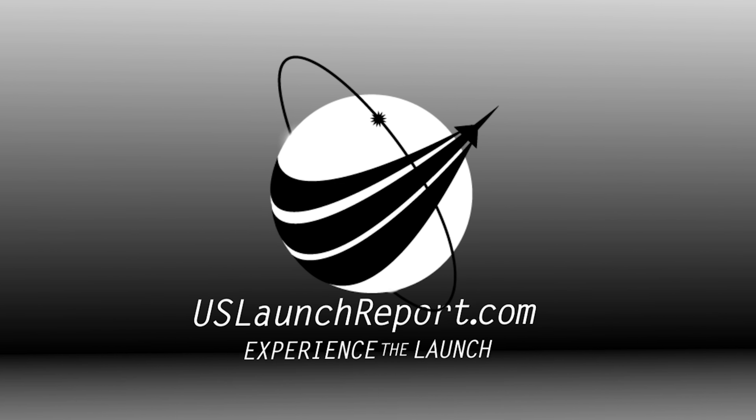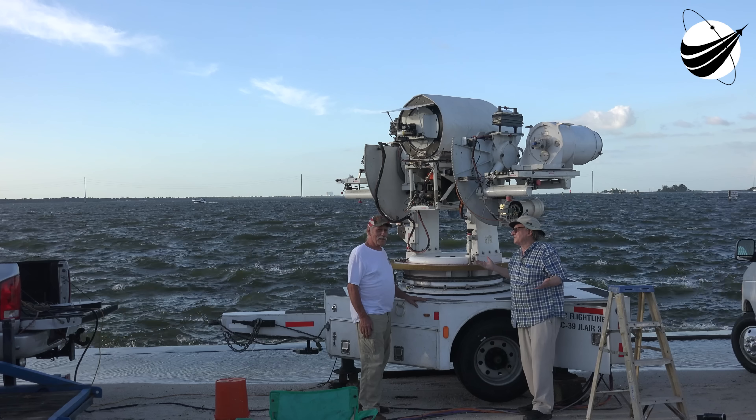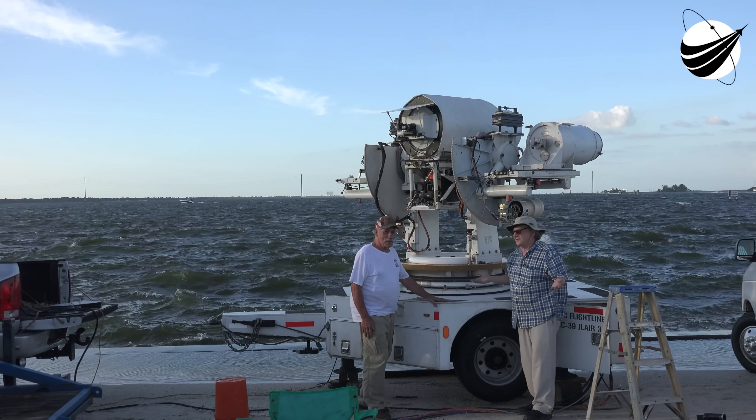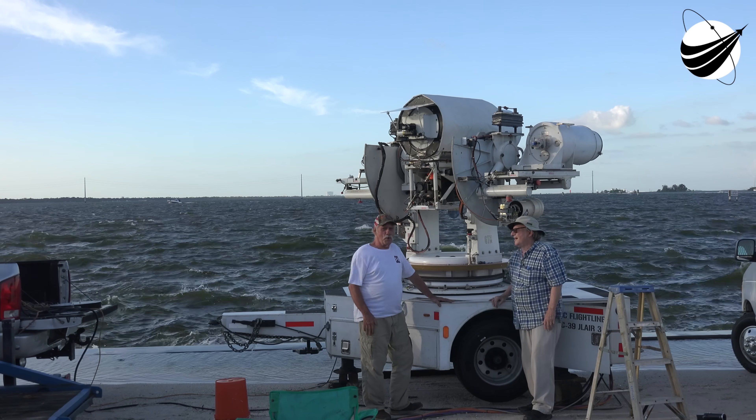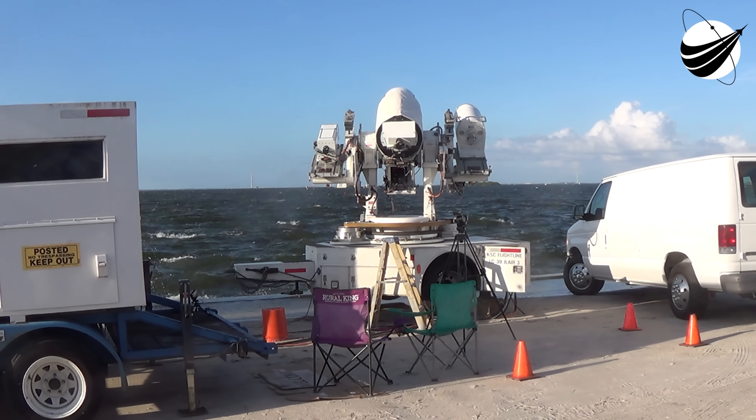As of now, the payload remains healthy and the rocket is tracking no issues. Weather is green for a scheduled liftoff at 6:11 p.m. Eastern Time, and we are heading into the final moments before launch. Falcon 9 is in the startup.